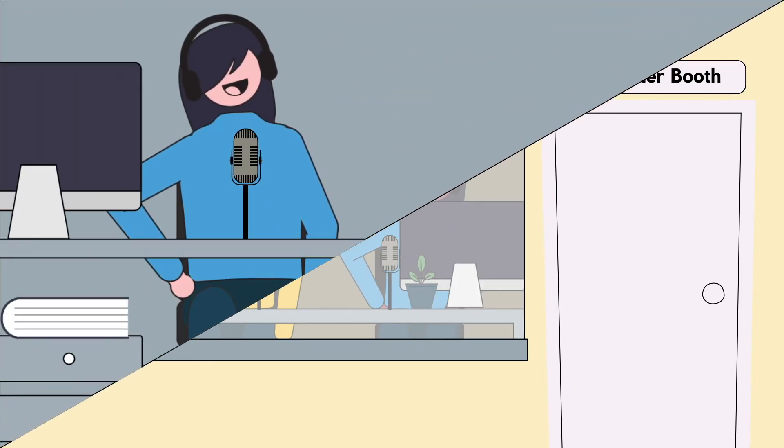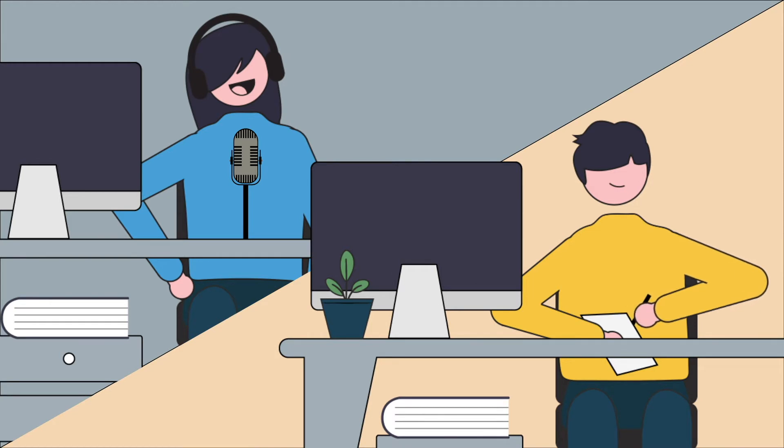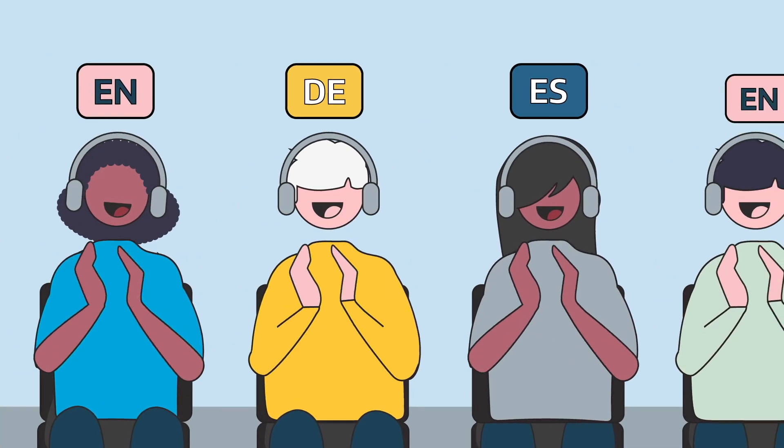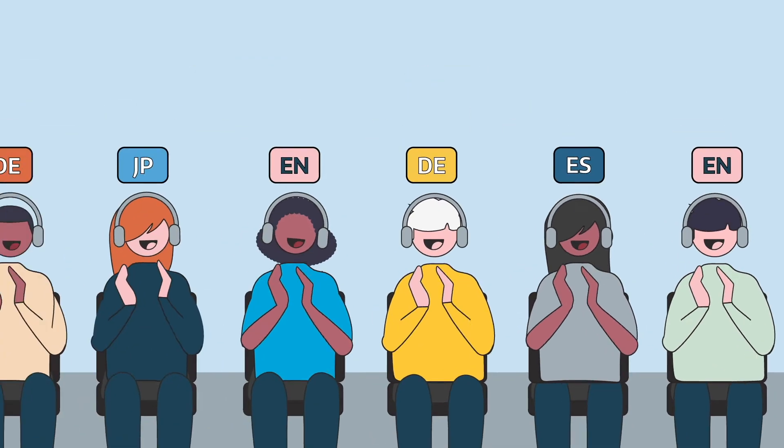While one interpreter translates what the speaker is saying, the other supports that interpreter by looking up pertinent information on the topic and switching roles every 20 to 30 minutes.